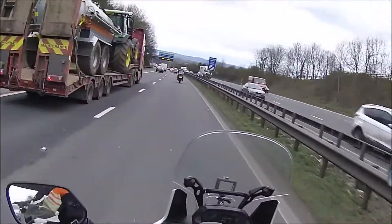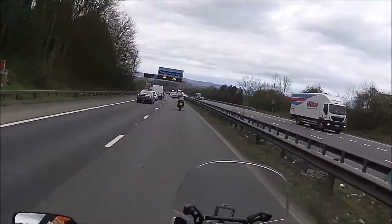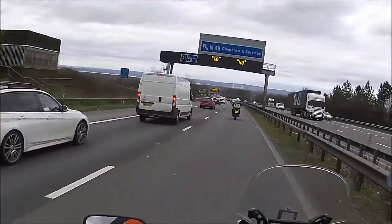Just coming up to the Severn. Just in front of us you can see the old bridge, which I think is the one we're going to go across. The newer bridge is more on the left-hand side.